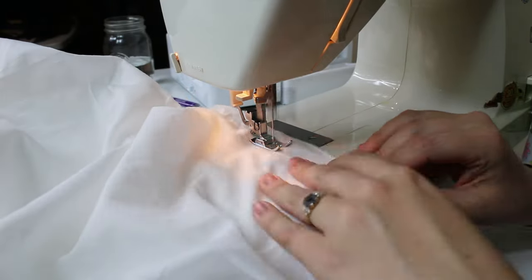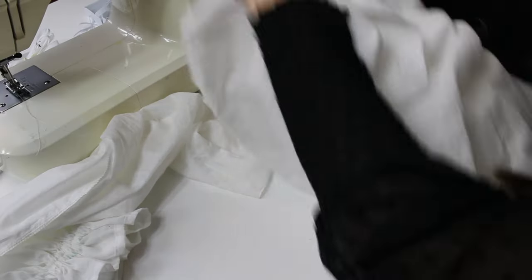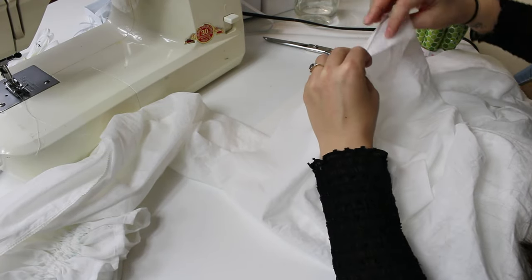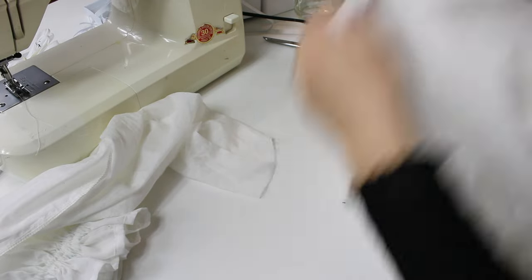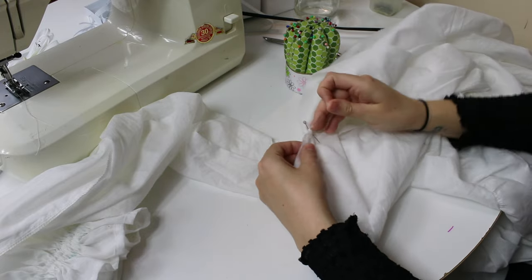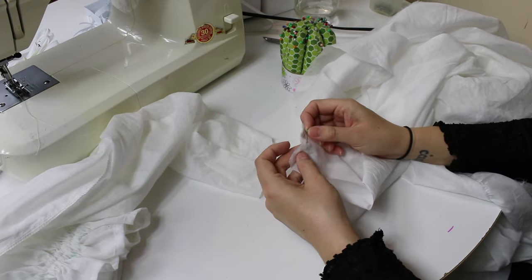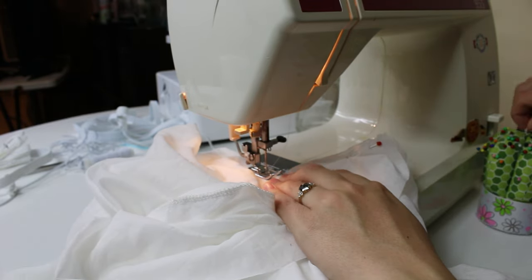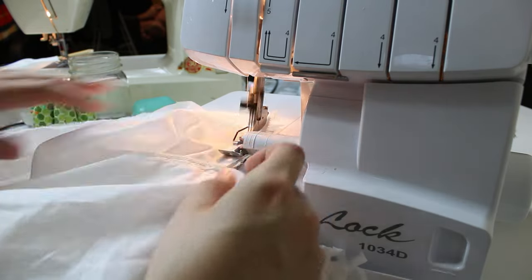Congratulations! You now have a tube of fabric that's twice as wide as your body. Now it's time to add sleeves to it. I lined up the underarm seam with the side seam with right sides together and pinned outwards from there. The triangles should match up nicely with each other. I also tried to pin the seam allowances opposite each other to make the seam less bulky. The sleeves were then sewn on and the seam was very carefully serged.